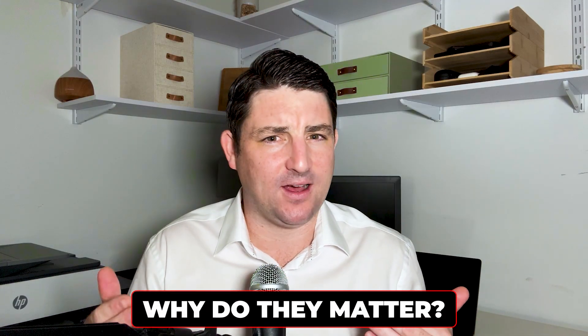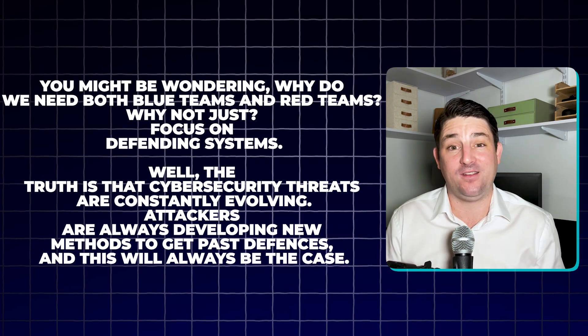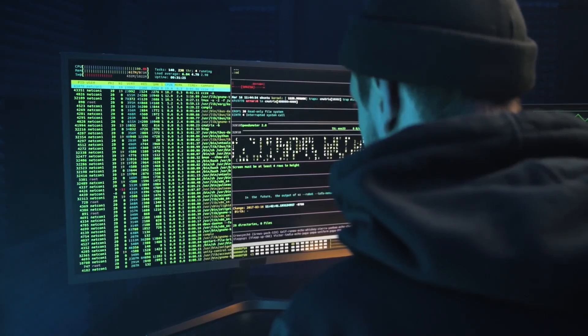Why do both teams matter? Cybersecurity threats are constantly evolving — attackers are always developing new methods to get past defenses. To stay ahead, organizations need both sides: defenders constantly refining their strategies and attackers who think like the adversary. The red team finds the weak spots and the blue team patches them, making the system stronger over time. It's a bit like martial arts training — you can only get better by sparring with someone who exposes your weaknesses. This constant back and forth makes organizations more resilient against even sophisticated attacks.